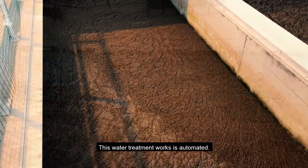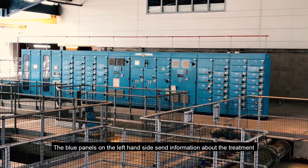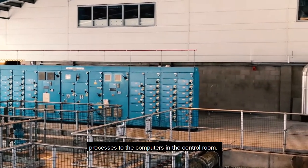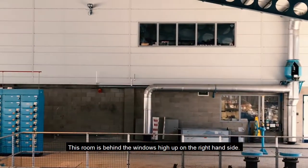This water treatment works is automated. The blue panels on the left-hand side send information about the treatment processes to the computers in the control room. This room is behind the windows, higher up on the right-hand side.